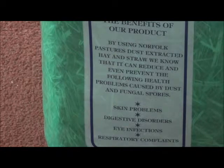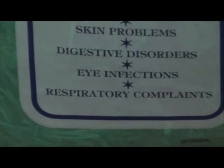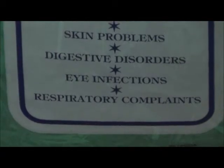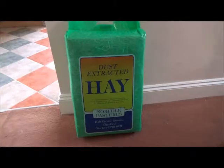because if they eat something which they shouldn't, then it can damage them inside. It also prevents eye infection, which can be caused by dust in your eyes, and respiratory problems. So thanks for watching, bye!